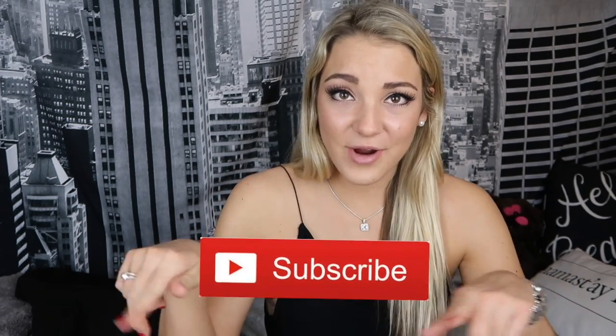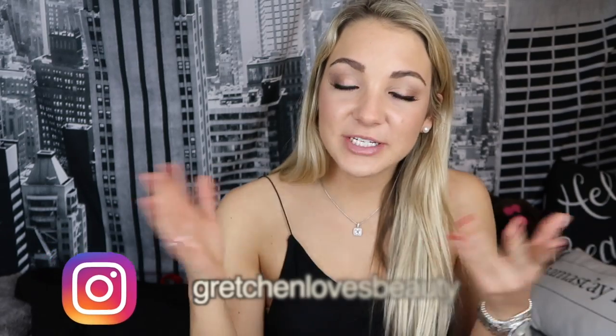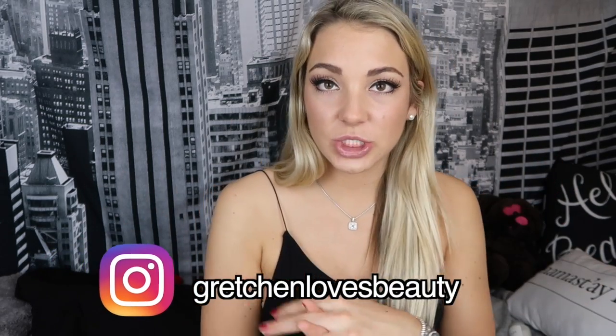Hey everyone, today I just have a haul video for you guys because I've been doing lots of shopping recently. If you are new to my channel, hi, it's me Gretchen — don't forget to subscribe, it's right down below, so you get notified when I post new videos. Follow me on all my social media to keep updated, and if you like this video be sure to give it a big thumbs up. Without further ado, let's get into it.